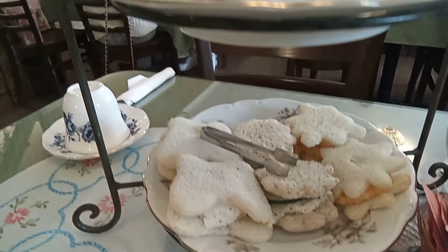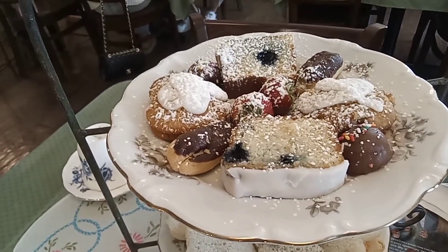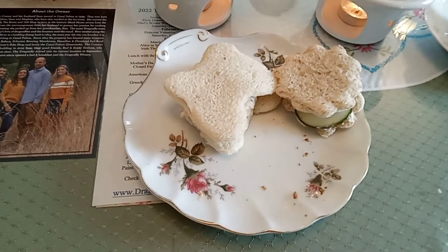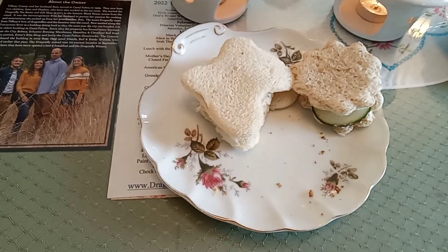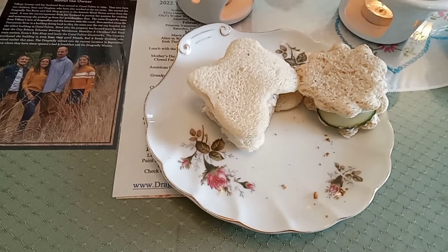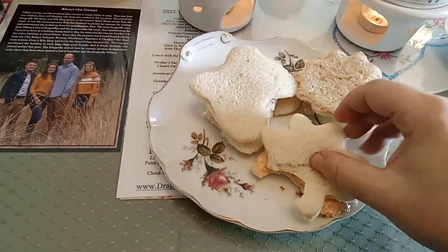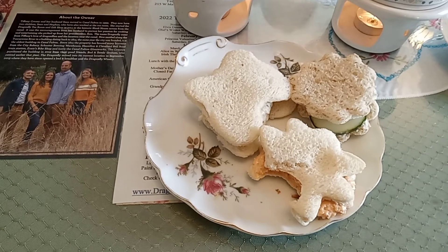We also had a two-tiered tray of all kinds of goodies. After the soup and quiche, we started on the tea sandwiches. There was pimento cheese, which was my favorite, then cucumber and cream cheese, and chicken salad. I know the cookie cutter shapes aren't quite authentic, but I thought they were adorable.